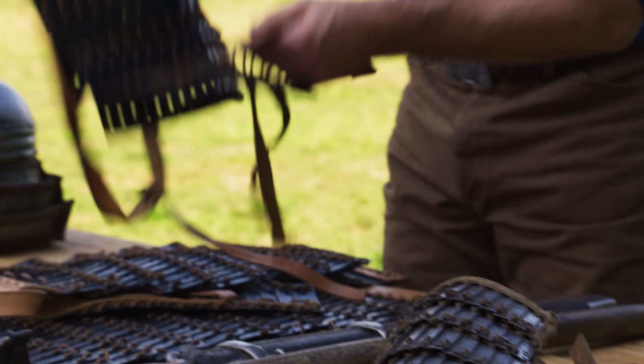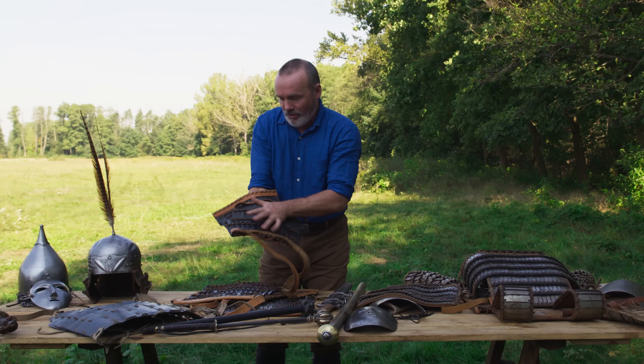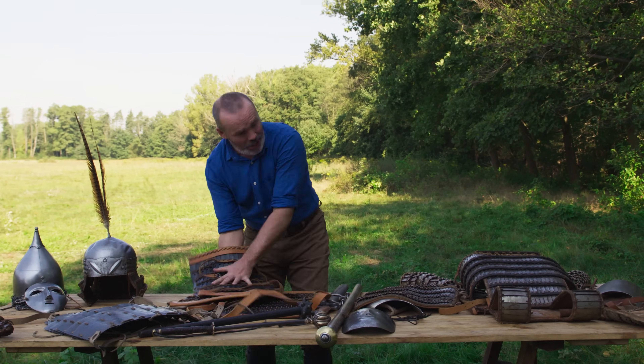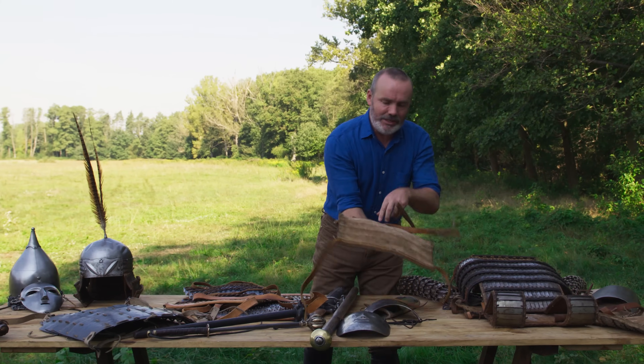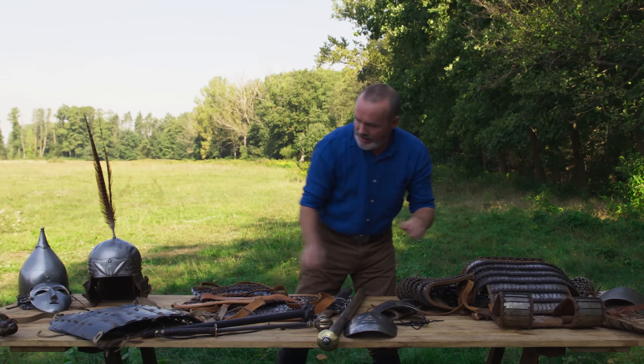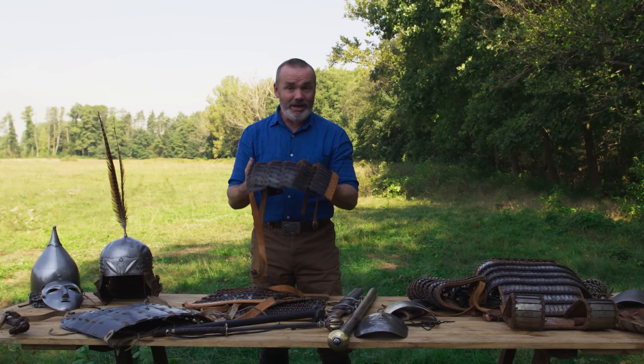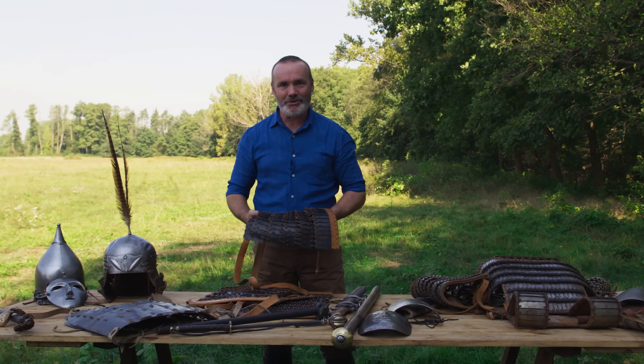In this example, you can see how the individual scales have been laced together, often with doe skin — rows of lamellae, which in turn were sewn into a fabric or leather backing. Laminar armor is wonderfully robust. It's flexible, relatively lightweight, and easy to repair.